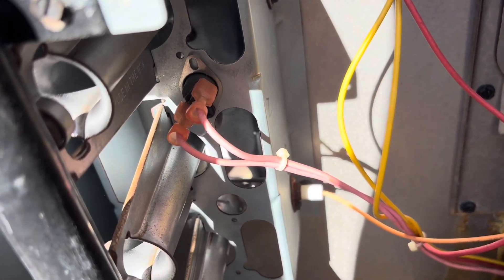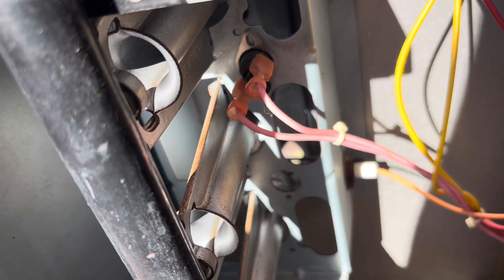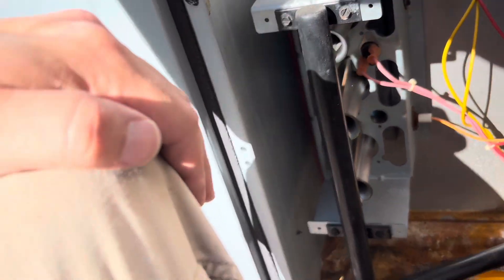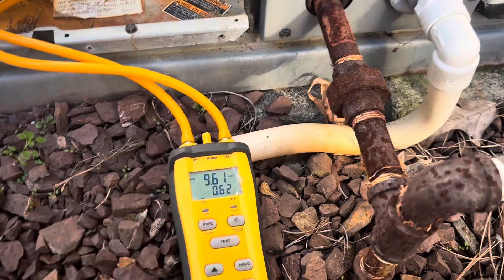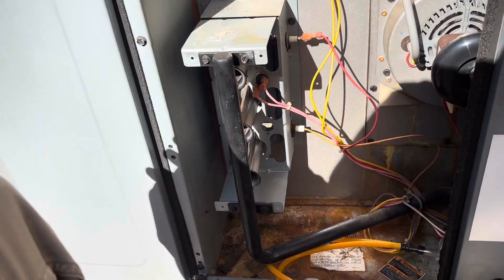All the burners lit first time — that was a whole lot better. They certainly lit a whole lot faster than before. Gas pressure looks okay.